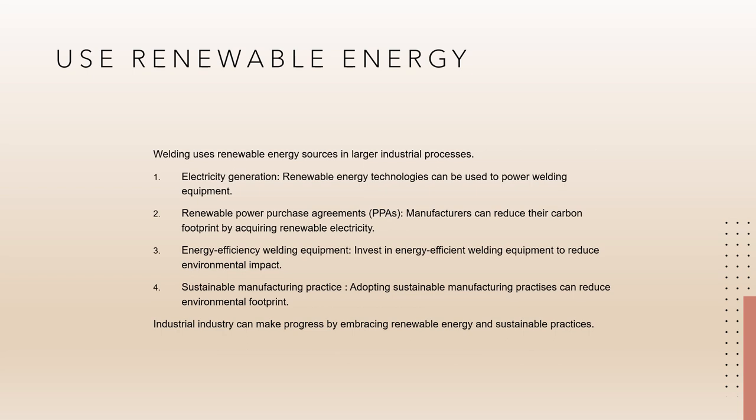Second is usage of renewable energy in welding manufacturing. Welding is the process of joining two or more metal components together with heat and pressure, which may use renewable energy sources depending on the method used. Here are a few ways renewable energy can be utilized in welding and manufacturing. Electricity generation: renewable energy technologies such as solar panels or wind turbines can be installed in manufacturing plants to generate power. This renewable electricity may subsequently be used to power welding equipment, decreasing dependency on fossil fuel-based energy sources.